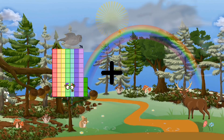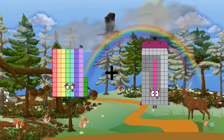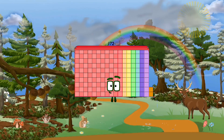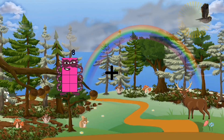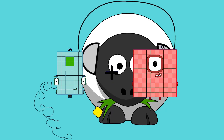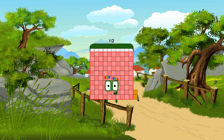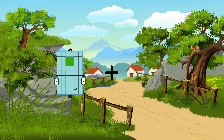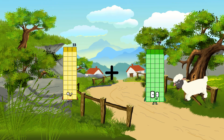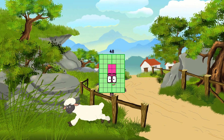74 plus 98 equals 172. 54 plus 54 plus 58 equals 112. 33 plus 15 equals 48.